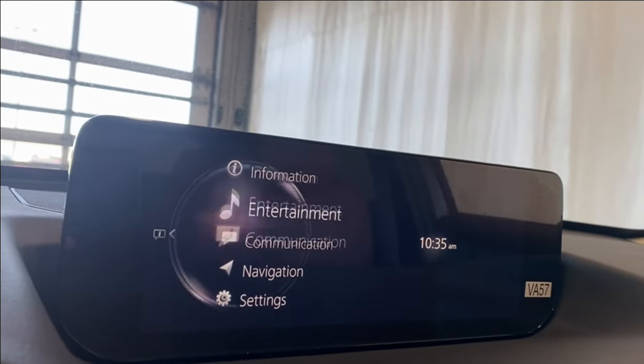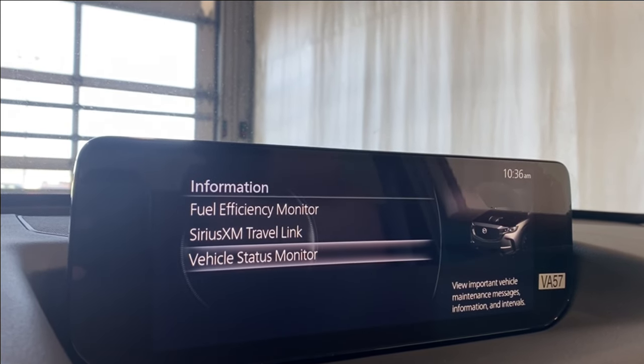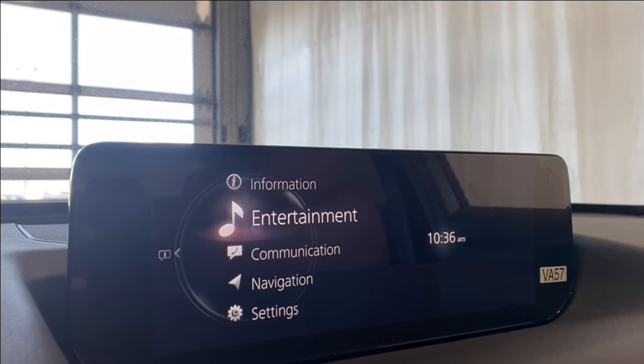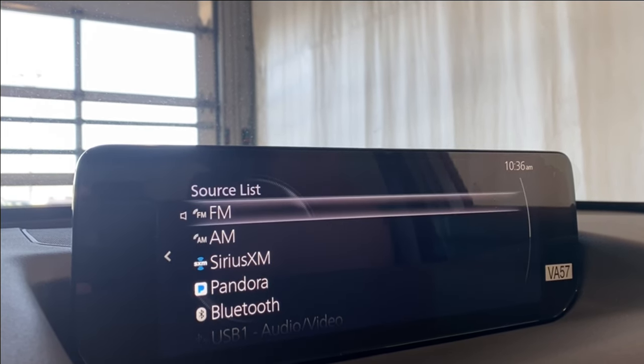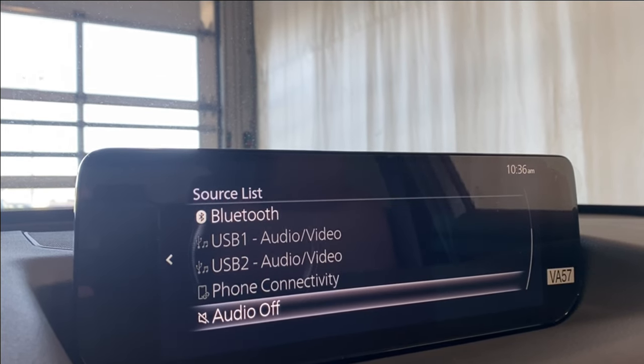Coming over to the infotainment system — in the information tab we have a fuel efficiency monitor, SiriusXM, Travel Link, and your vehicle status monitor. In the entertainment or source list, we have FM, AM, SiriusXM, Pandora, Bluetooth, and a couple of USB inputs.